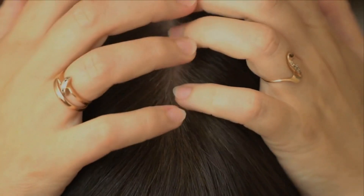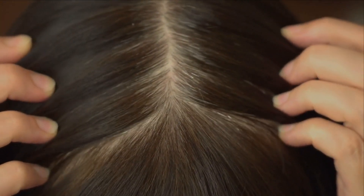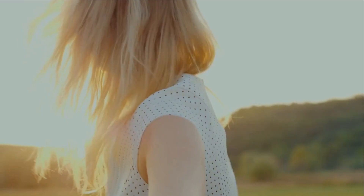You can also use a diluted mixture of apple cider vinegar and water as a hair rinse after shampooing to help balance your scalp's pH levels. So there you have it — a simple and effective recipe to treat dandruff using three natural ingredients. Remember to consult with your doctor if your dandruff persists or worsens.